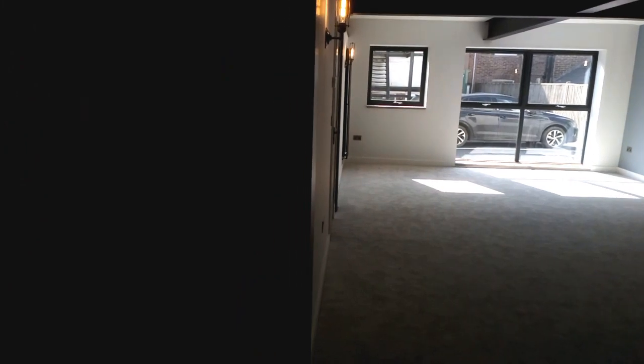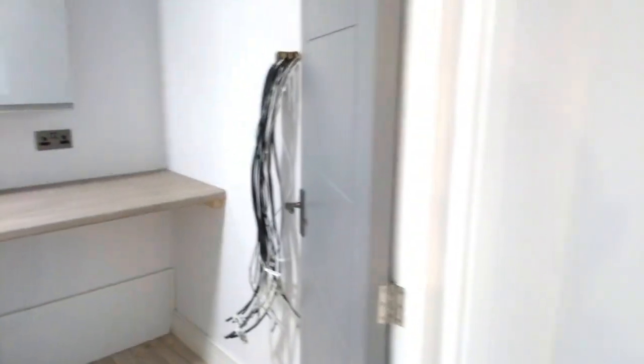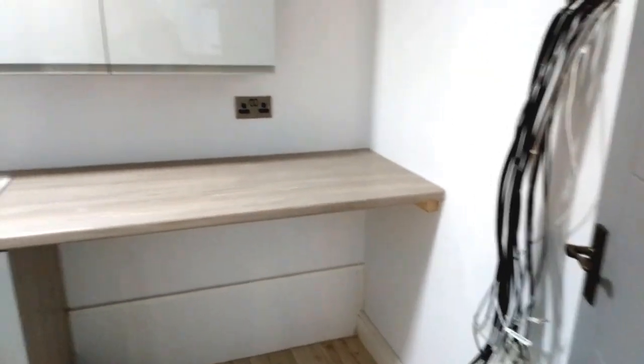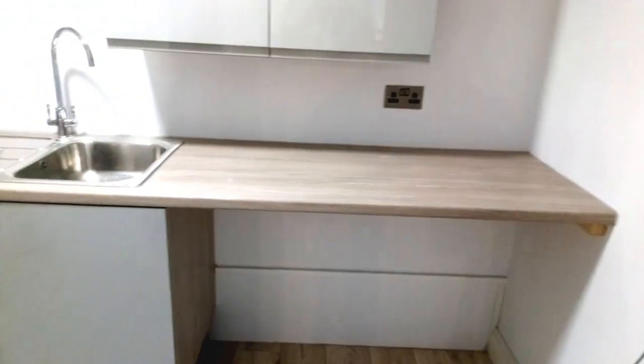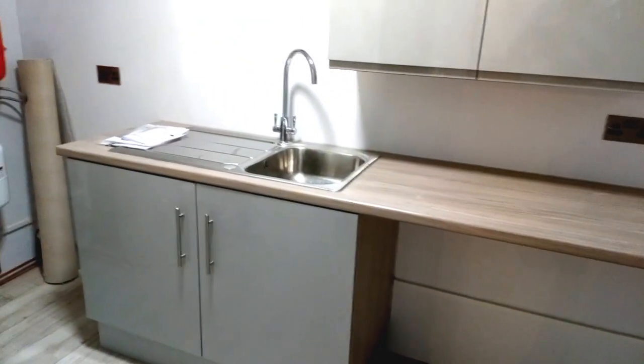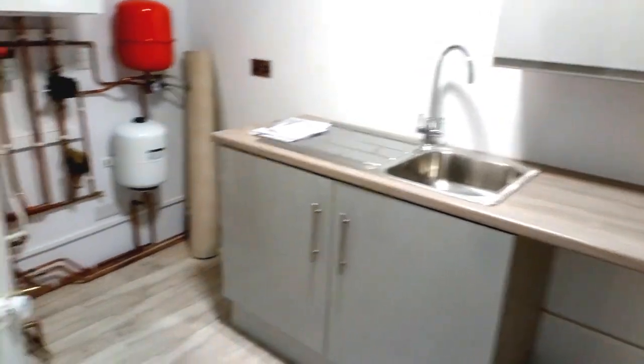I'm going to take you into a ginormous utility room. That's what Cat 6 wiring looks like at the other end before you put a hub on it — a bit untidy, but they'll be tidied up. In the utility room there's space for a washing machine, a tumble dryer, and then all the easy-to-access water connections.